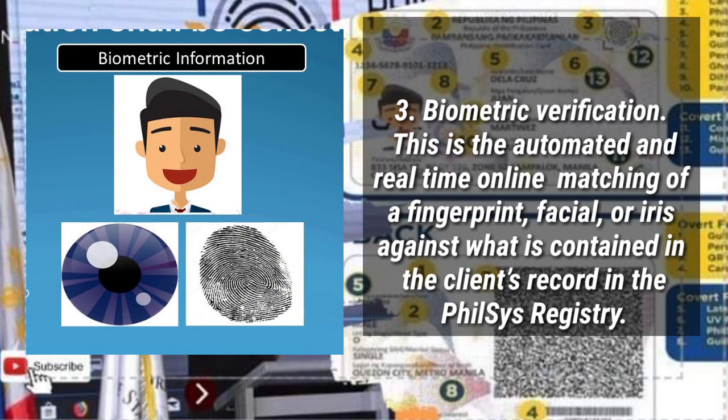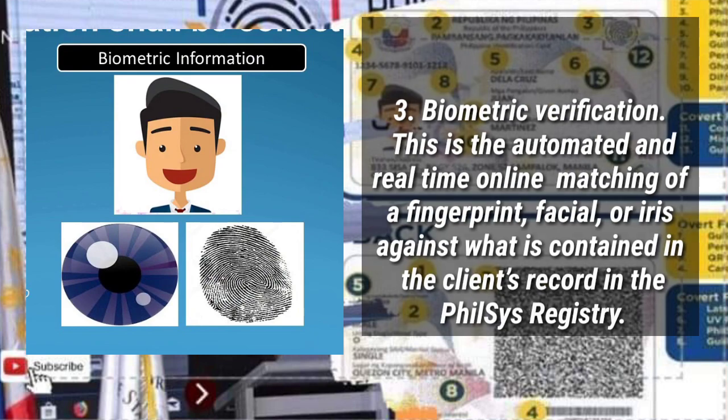Biometric Verification: this is the automated and real-time online matching of a fingerprint, facial, or iris against what is contained in the client's record in the PhilSys registry.